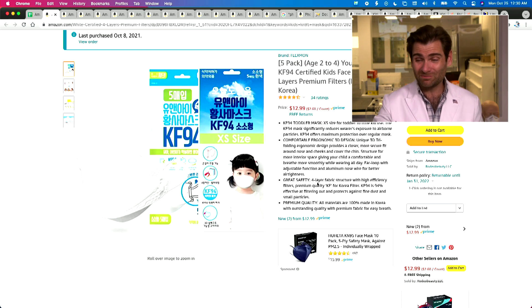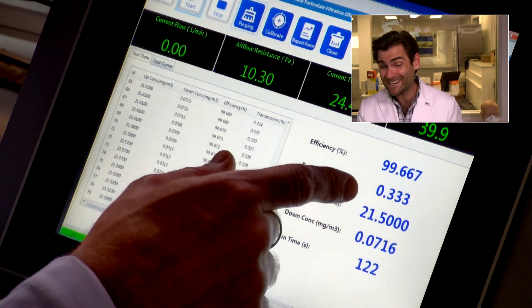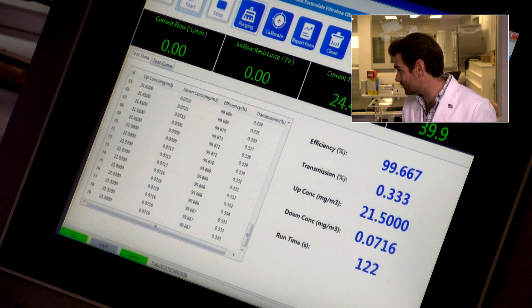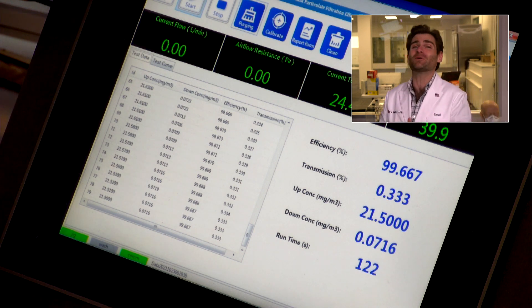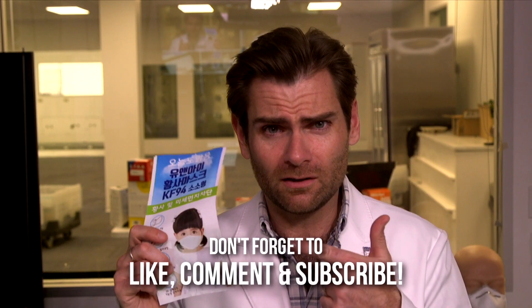Switching over — I missed the airflow on that, but 99.667% filtration — insanely high for such a little mask. The breathability was 113 Pascals — that's a record for sure. The brand is Flex Mon. Most masks are good at 150 Pascals on this test; they were at 113. That is beautiful. Good job, Flex Mon. If I have a really small kid, I might be considering this.